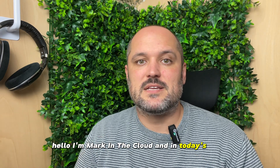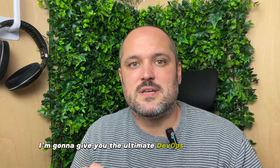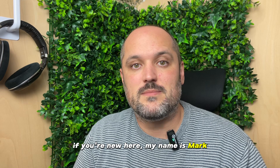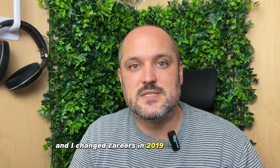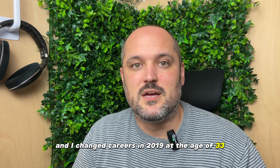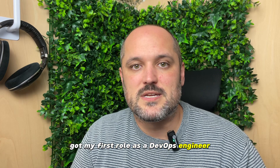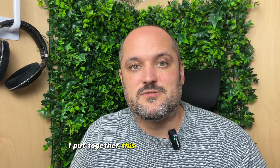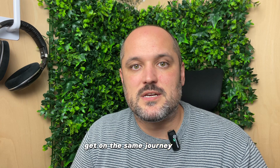Hello, I'm Mark in the Cloud and in today's video I'm going to give you the ultimate DevOps skills roadmap to help you get that first DevOps role in 2024. My name is Mark and I changed careers in 2019 at the age of 33 and got my first role as a DevOps engineer. Since then I've progressed from junior to mid-level to senior and now I'm a DevOps manager. I've put together this roadmap to help you get on the same journey.